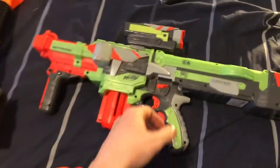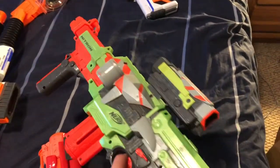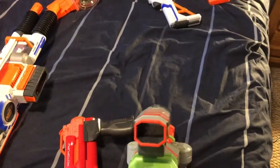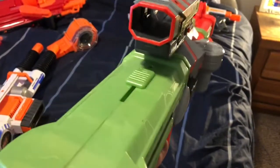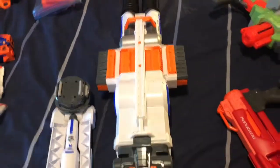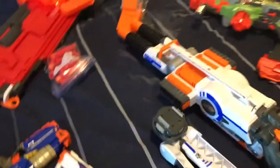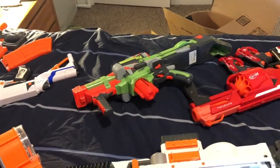Over here we've got another big one — the Vortex Nitron. It's got the scope. I put new batteries in the scope. I keep batteries on hand to test the guns — we want to make sure this one works. You want to make sure to test because that's really important; you don't want to have to deal with returns. I had a scare earlier and thought it wasn't working, but it is. So you look at that Vortex Nitron — maybe like $20.